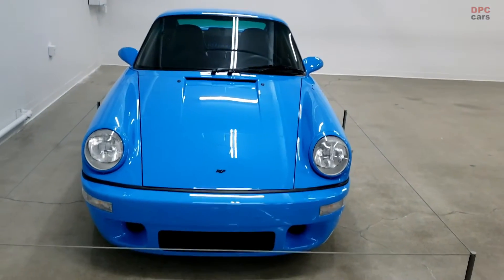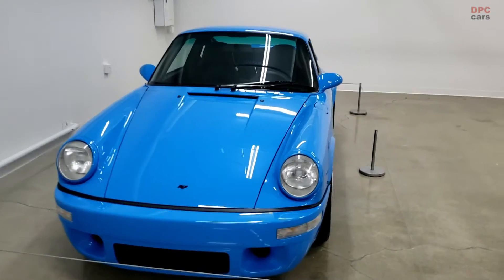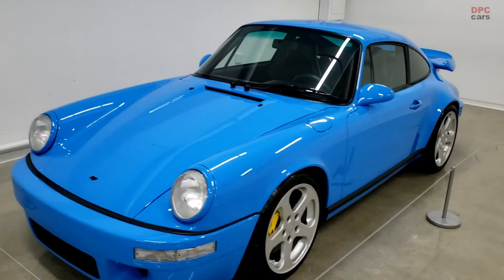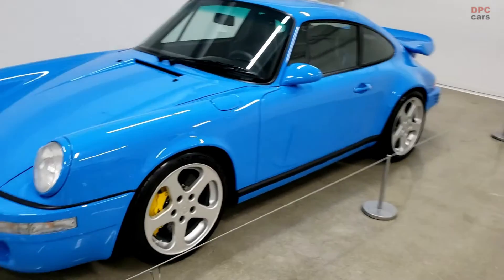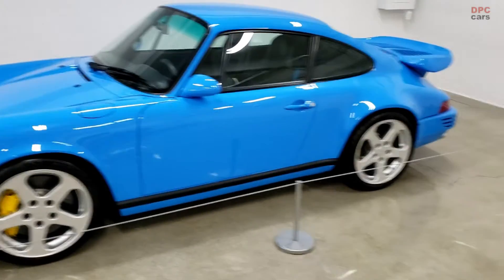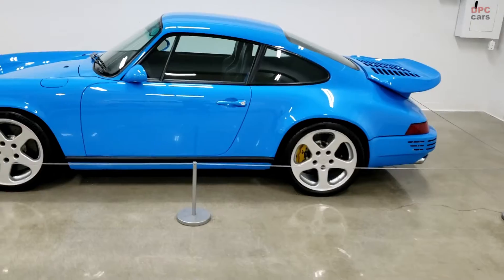We had an opportunity to visit the Petersen Automotive Museum and gain access to the vault gallery of the museum. In this video we take a look at the Ruf Ultimate in Mexico blue paint. The Ultimate uses Ruf's carbon fiber body, so weight is at a slim 2,679 pounds.